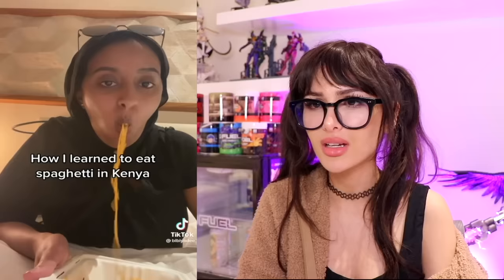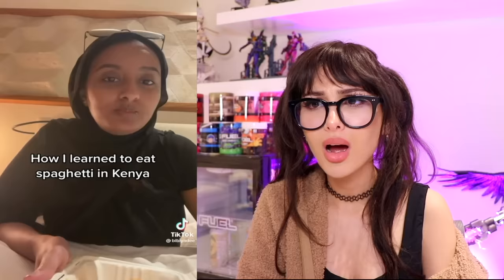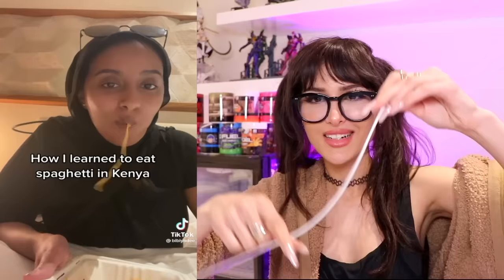How I learned to eat spaghetti in Kenya. Y'all eat spaghetti differently. This is wild — so instead of just slurping it up, she's literally winding up the spaghetti inside her mouth using her tongue. Spaghetti tongue! That's what I got from that little performance.